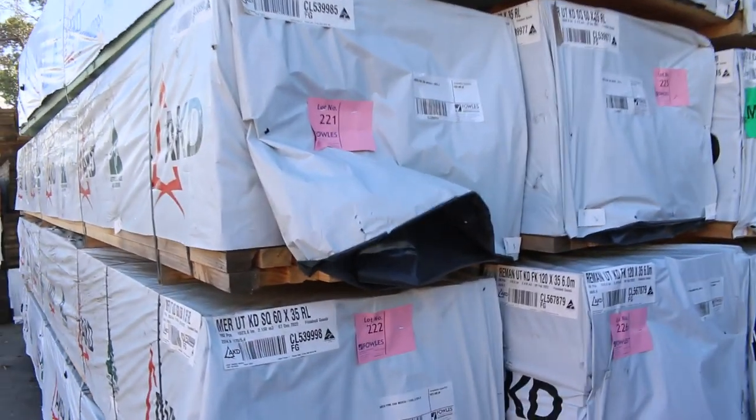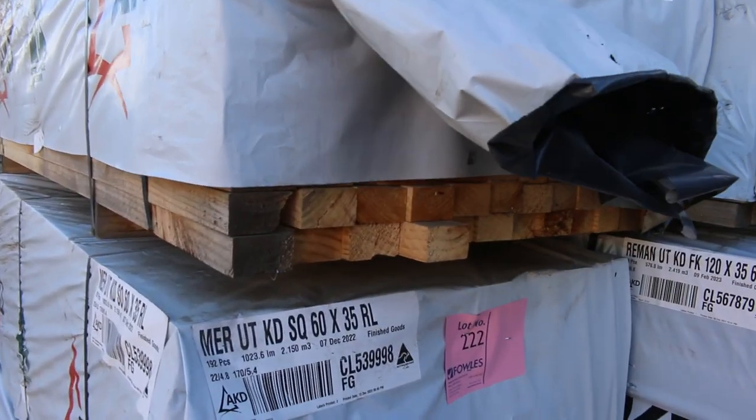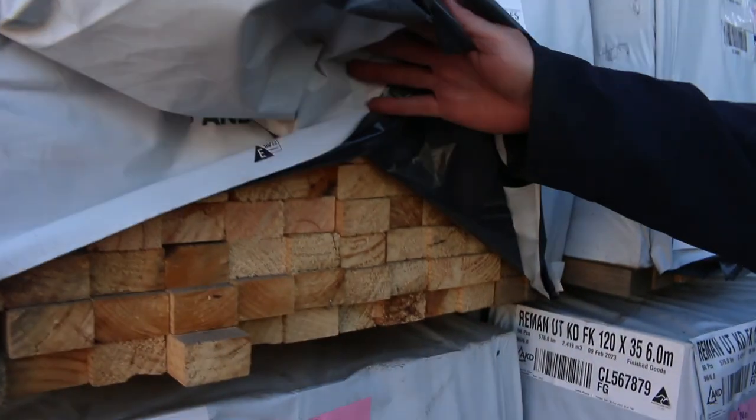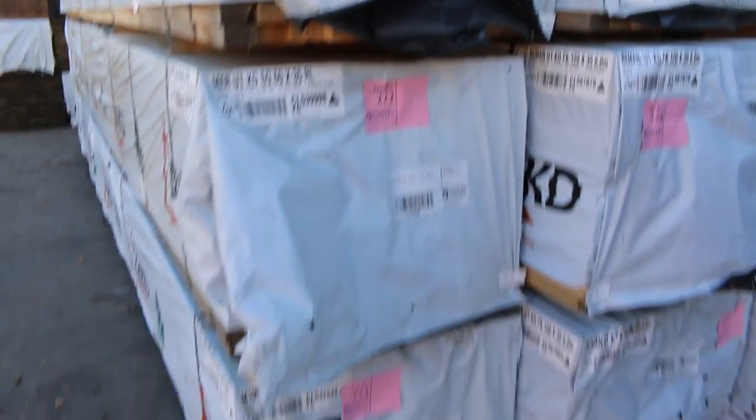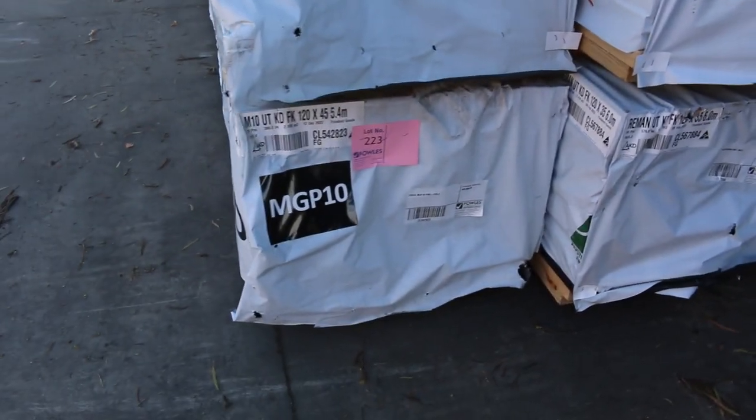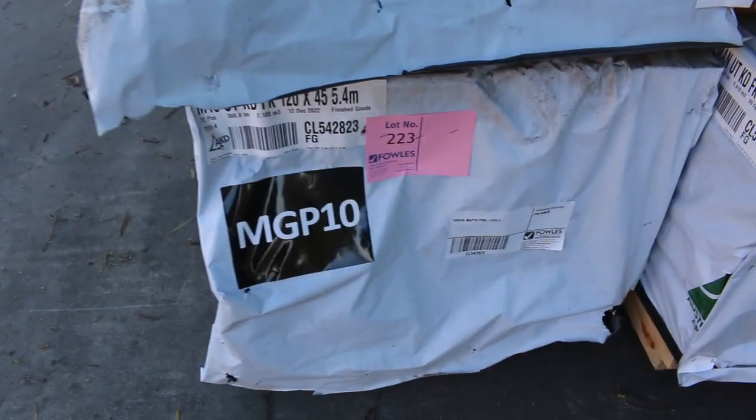Right down the back here we've got a nice load of timber coming in. I can see some 140x35 T2. There are some three packs of the 60x35 pine battens, set length 5.4 metre lengths. Three of those. Also got some 120x45 MGP10 — nice long lengths, 5.4s.